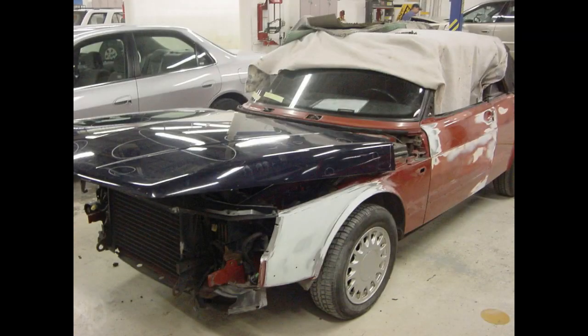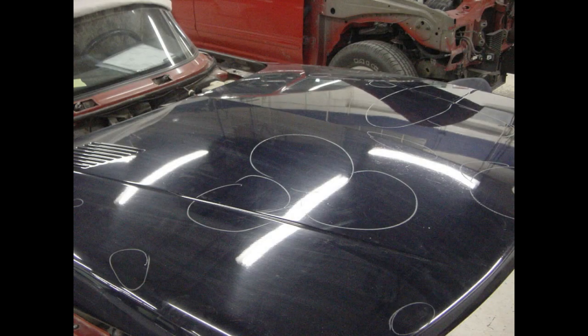This car came from Kansas City. It was a salvage car. The car sustained front-end damage from a front-end collision.